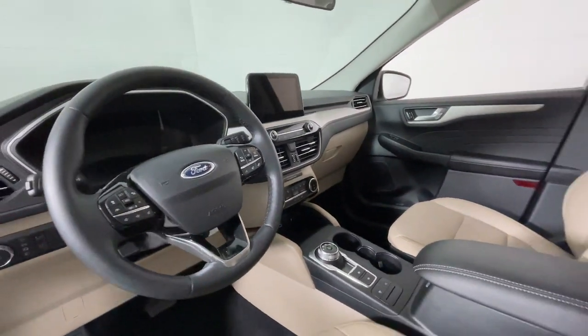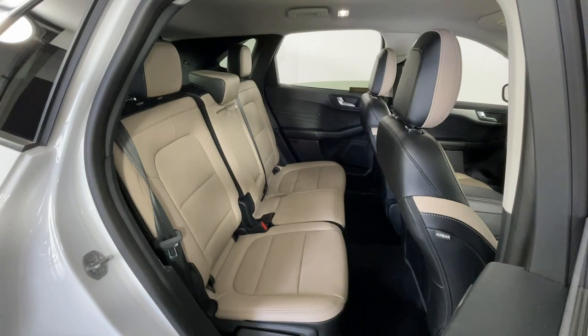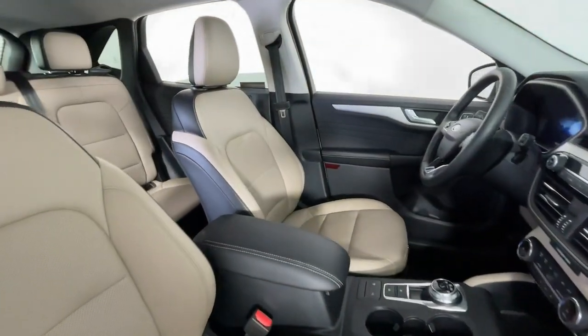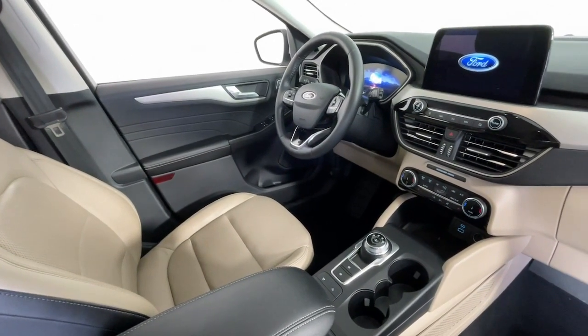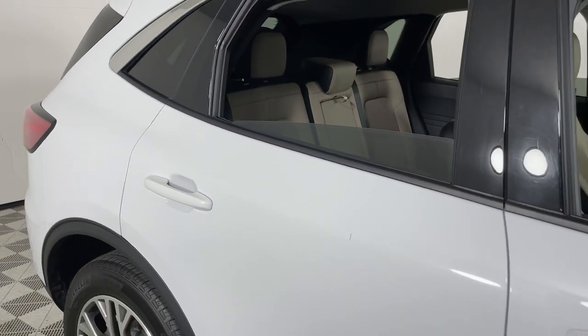These are just some of the great options this vehicle comes with: heated steering wheel, 360-degree view car camera, Apple CarPlay and/or Android Auto, wireless charging station, keyless entry, navigation system, hands-free liftgate, heated mirrors, adaptive cruise control, and backup camera.